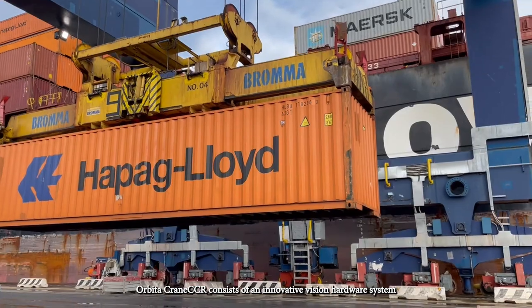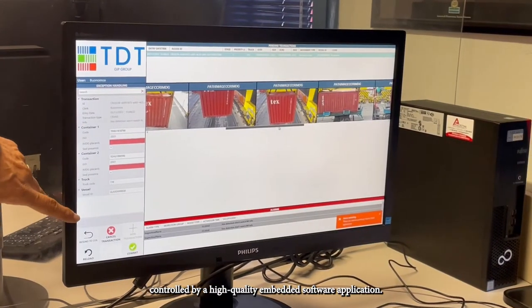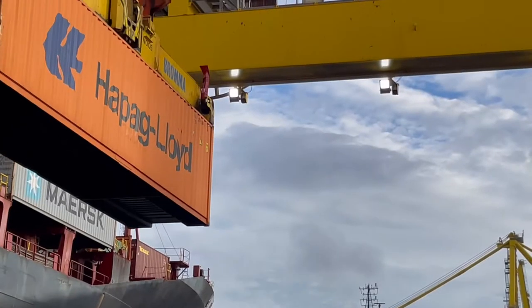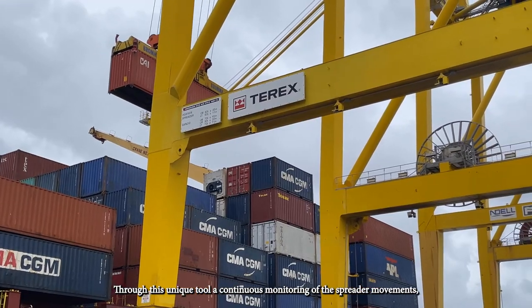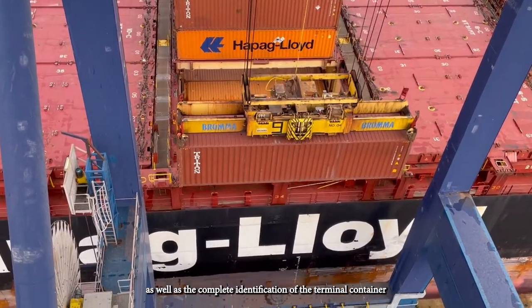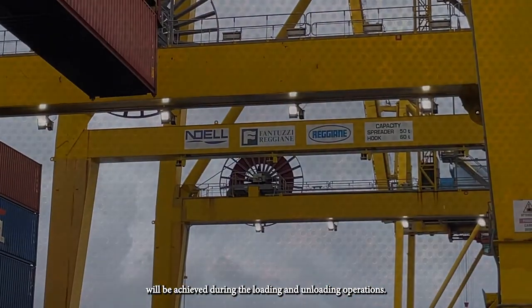Orbita Crane CCR consists of an innovative vision hardware system controlled by a high-quality embedded software application. Through this unique tool, a continuous monitoring of the spreader movements as well as the complete identification of the terminal container will be achieved during the loading and unloading operations.